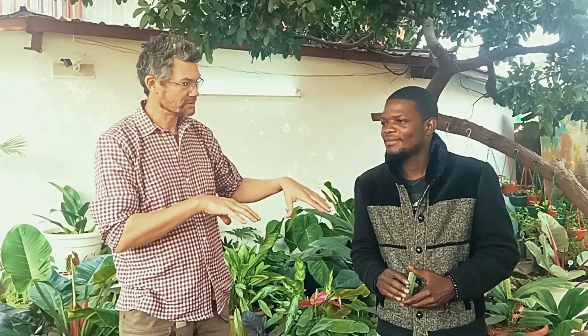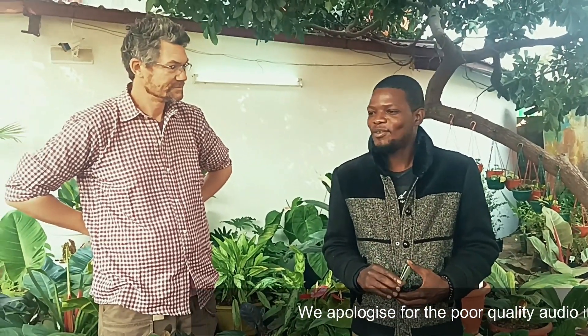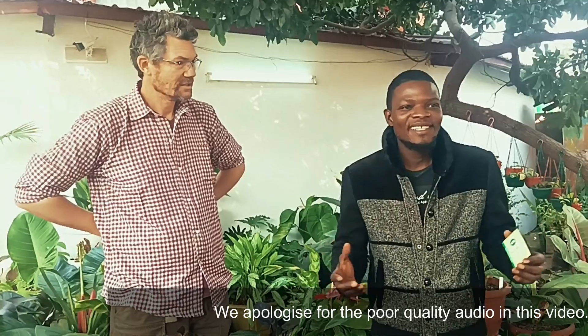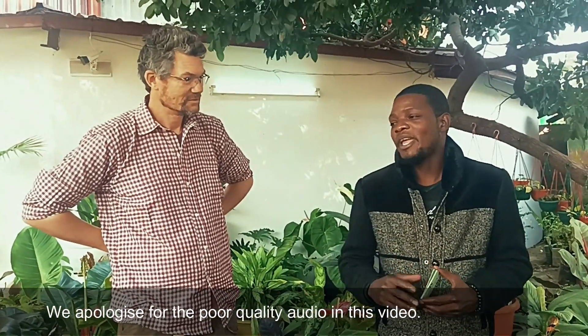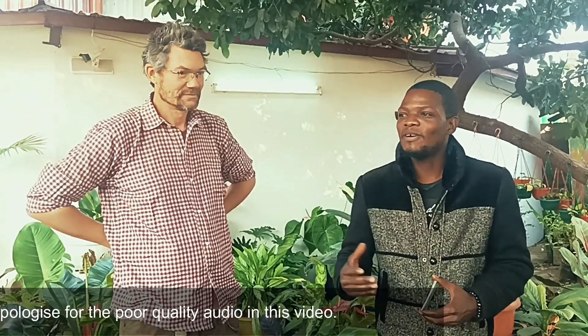Do you want to just give us a little background, Mike, about Tutu's and how long you've been involved with it? So Tutu's Garden, we've been here for quite some time now — it's been two years actually. We only started this, we were inspired by our grandmother — she used to love plants, she used to love nature.